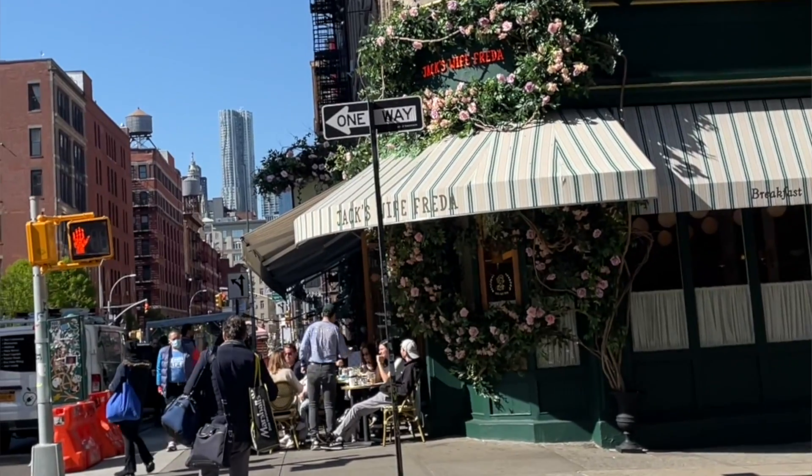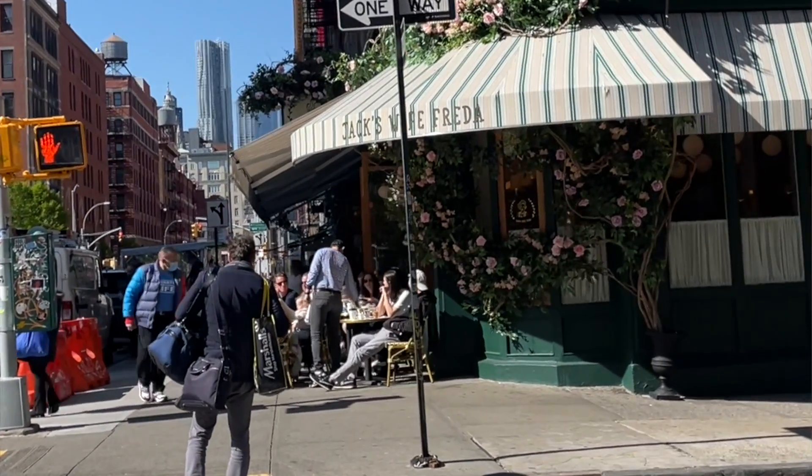Saturday, since we were going to SoHo, I looked up a place for breakfast — a restaurant called Jake's Wife Frida. There's no reservation system, it's just first come, first serve, so we got out of our hotel by nine, took the subway to SoHo, and had no wait time since it was so early. Breakfast was really good.